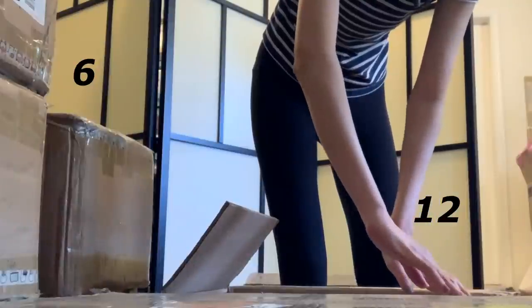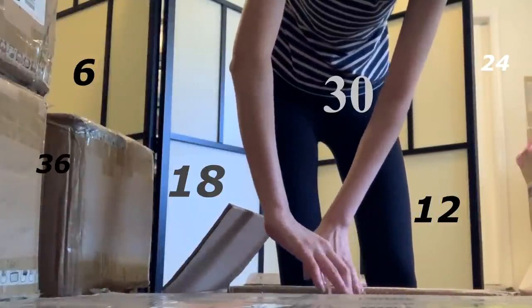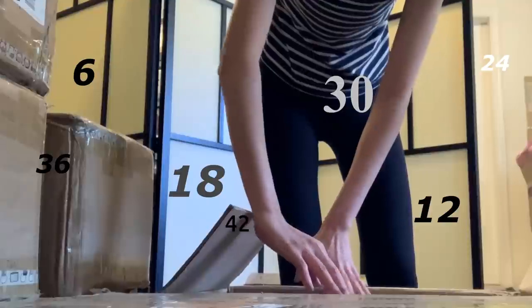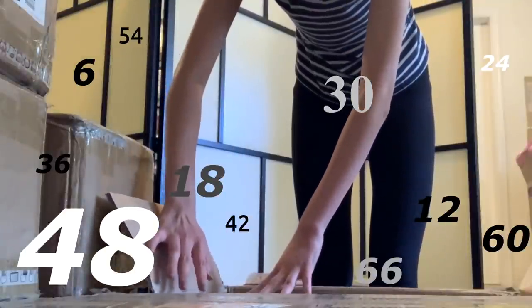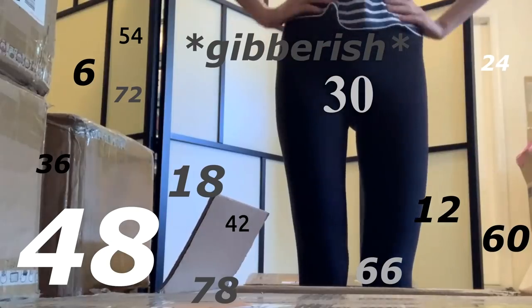6, 12, 18, 24, 30, 36, 42, 48 — what's after? After 60, 72, and 78, and I have one, so 79.